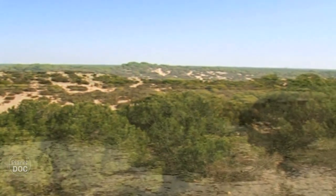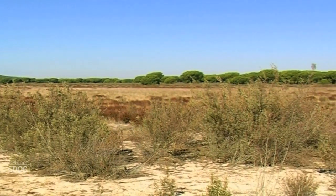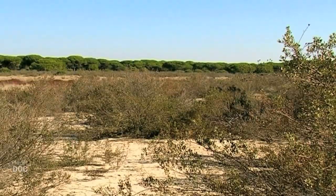A third type of landscape is to be found at the point of contact between the sands of the beaches and the clays of the wetlands. Known as the vera, they are humid places covered in pasture and bulrushes.